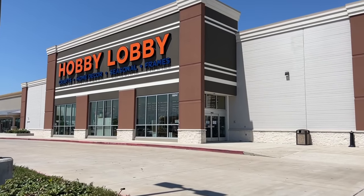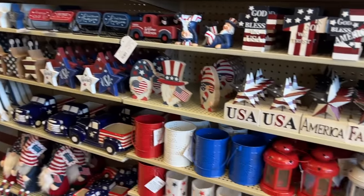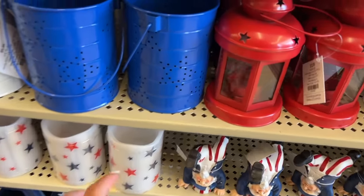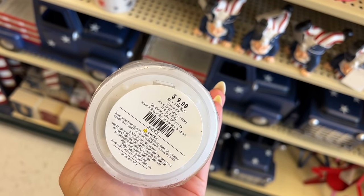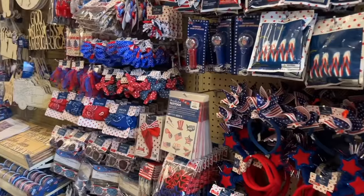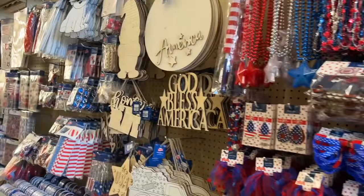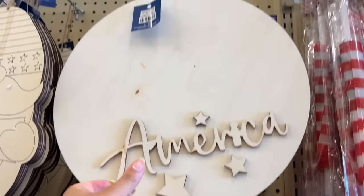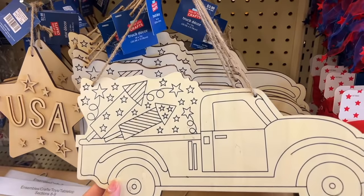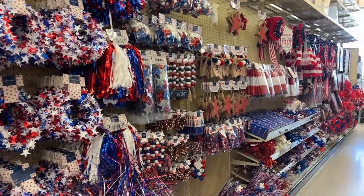Alright guys, we just pulled up to Hobby Lobby. When you first walk in the store they have the Fourth of July decor going on. Oh, that's cute — they have like little candles. How much is this? $9.99 for this little thing. They have all this stuff in here, oh they've got little wristbands, a light-up party thing. They have little coloring stuff — this is cute for the kids to do, like color and paint. I think I like this and I might get some of these for the kids.